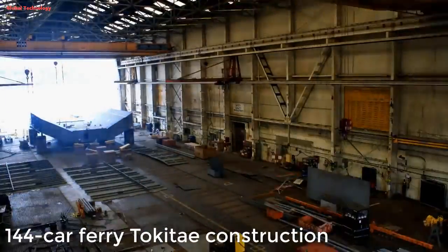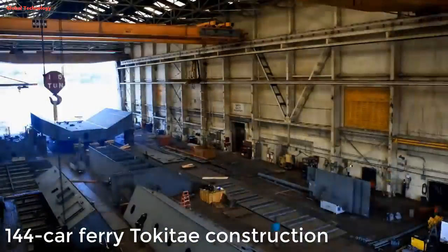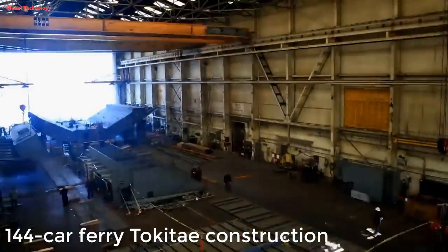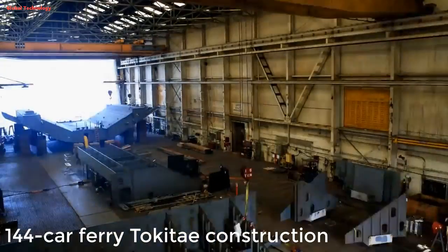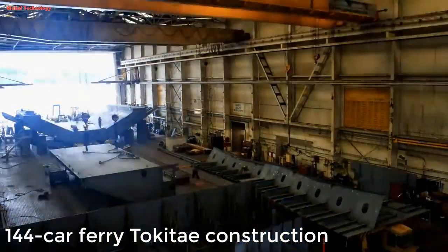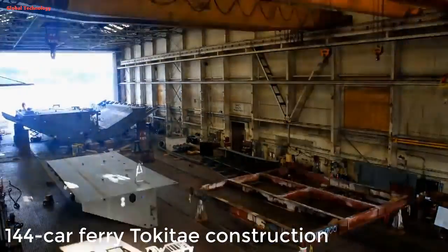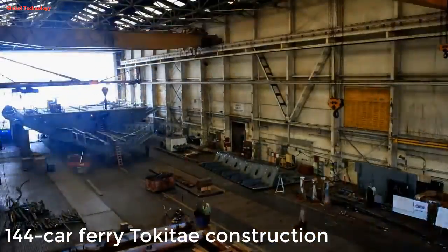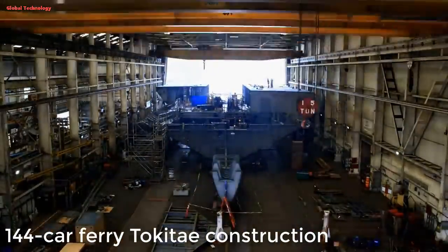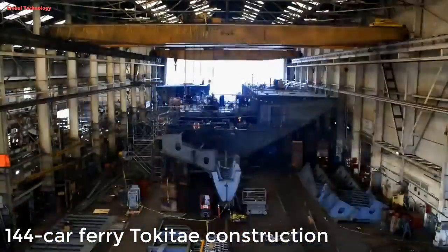The size of the blocks and the number used will vary depending on the size and type of ship. Smaller ships might only have a few dozen blocks, while the largest cruise ships can have hundreds. Computer-aided design (CAD) and 3D modeling are used extensively to plan and optimize the construction process. Some shipyards use specialized techniques like modular construction, where pre-built sections are brought together for final assembly, which can speed up the process.